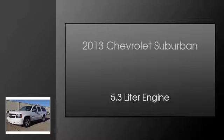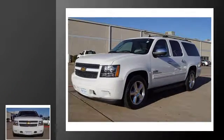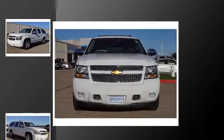This is a 2013 Chevrolet Suburban. This SUV has an automatic transmission and a 5.3-liter engine.